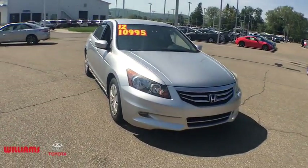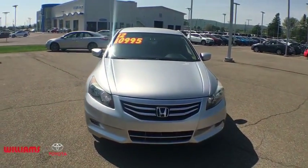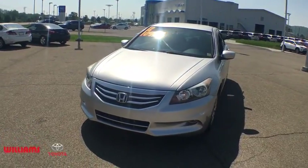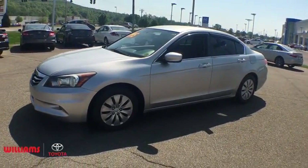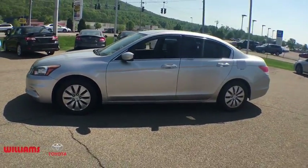The 2012 Honda Accord — ingeniously simple, yet overflowing with luxury and technological creativity. All that and more in the Accord. This vehicle has less than 90,000 miles.